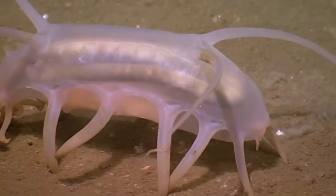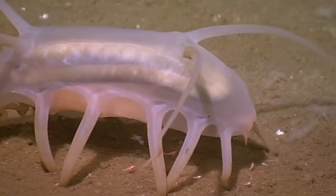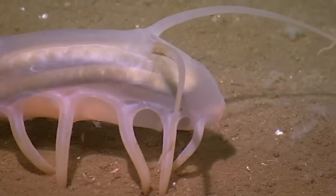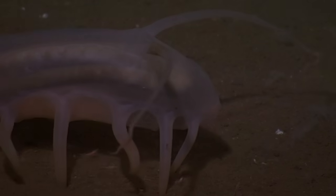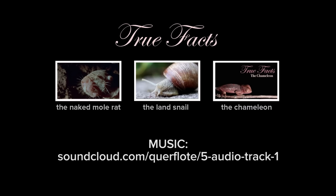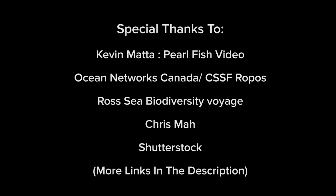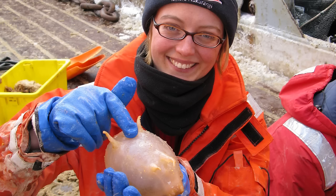Remember, if someone scares you, just bend over and fart your lungs all over that bastard. Who knows? It might just work. As my mother used to say, don't poke that pig, boy. In this context, it works perfectly.